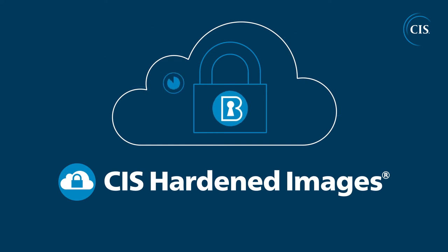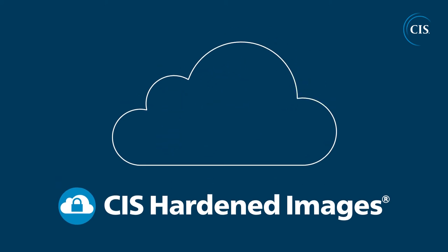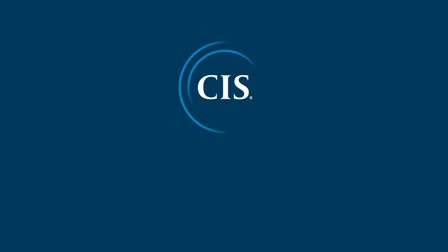CIS Hardened Images save you time and effort, since they've already been hardened by CIS. And they're patched regularly to help you keep your data secure. CIS Hardened Images are available on major cloud computing platform marketplaces. To learn more, please visit our website.